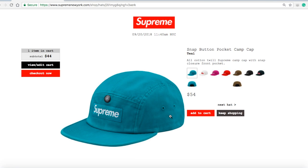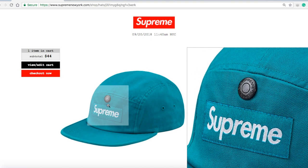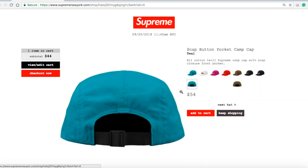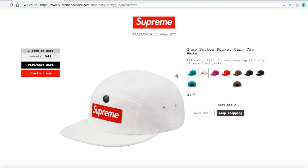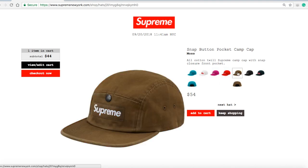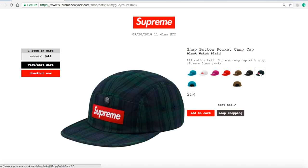Next is the Snap Button Pocket Cam Cap in teal for $54. This is a 100% cotton 5-panel Supreme cam cap with snap closure and a front pocket — there's a box logo and button with 'Supreme' on top and bottom, plus two air ventilation holes. The white color is sold out because the red box logo really stands out. The magenta is still available, red is sold out, moss is still available, black is still available, and black watch plaid is still available.